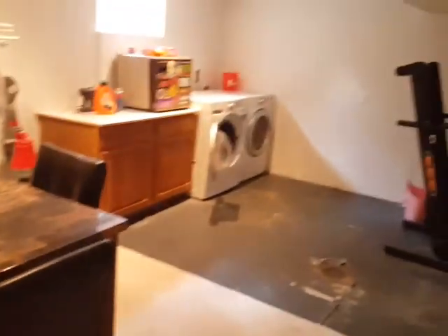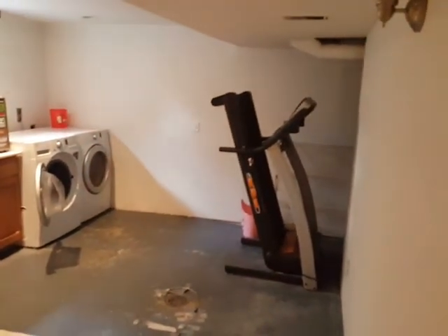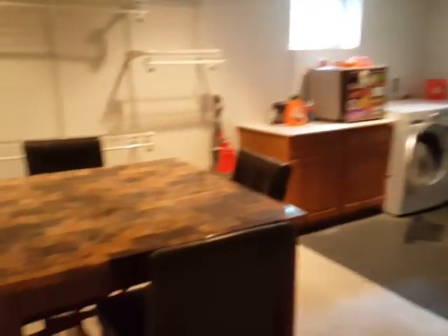Here's this big open living area, and then down here this is laundry — laundry, treadmill, that kind of stuff, a little poker room. Another bathroom down here.